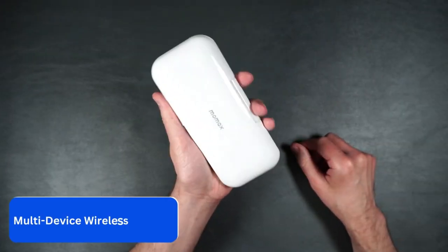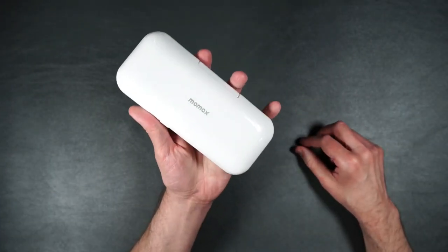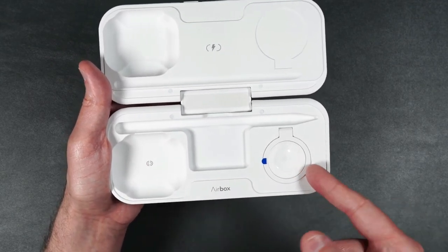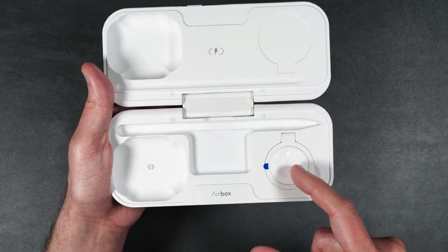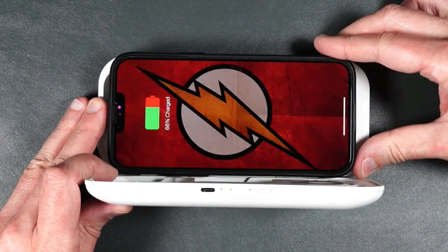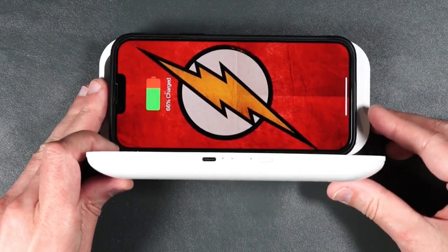Number 3. Multi-Device Wireless Charger. Make sure your Apple devices stay charged wherever you go with this multi-device wireless charger. This powerful device has a battery capacity of 10,000 mAh, 20W of USB-C output, and three wireless charging points.